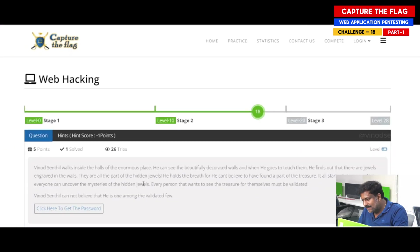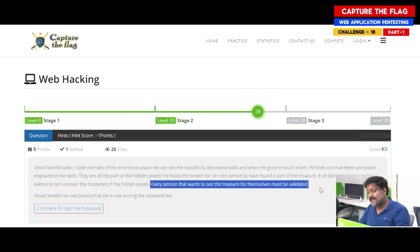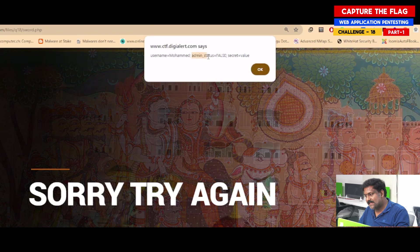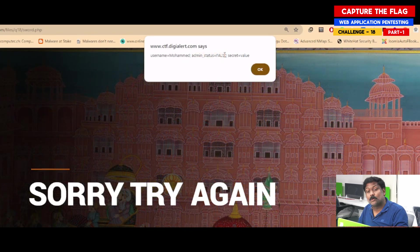Please be mindful — reading the last part of the question again: 'every person that wants to see the treasure for themselves must be validated.' This means that the cookie shows admin_status equal to false. What if I change this to true?